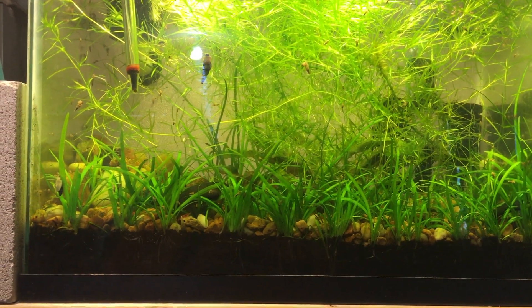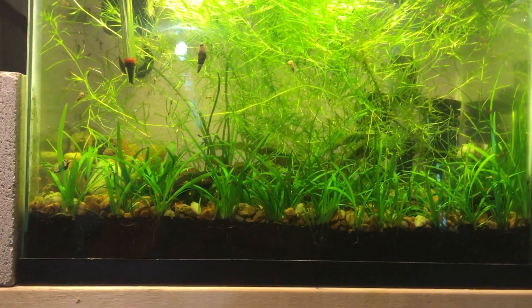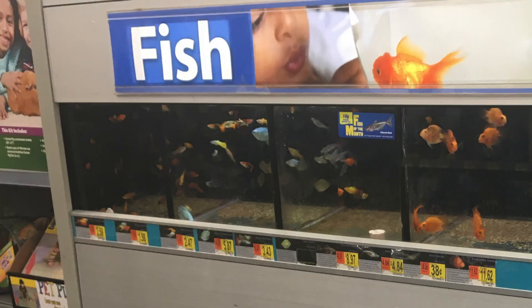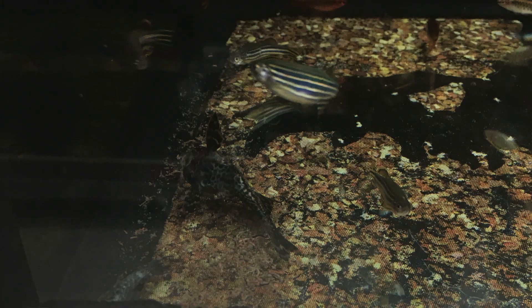My choices were Petco, PetSmart, Walmart, or a local fish store. A few things went into my decision, but in the end I decided not to rescue a fish from Walmart, PetSmart, or Petco. I'm sure you've seen videos where people go and rescue fish from big box stores. I decided against that route because I think spending my money at any place that doesn't treat their fish well is a bad idea. It was definitely a tough decision — I went to my local Walmart first to look at their betta fish, and seeing the condition some of them were in made it especially hard.